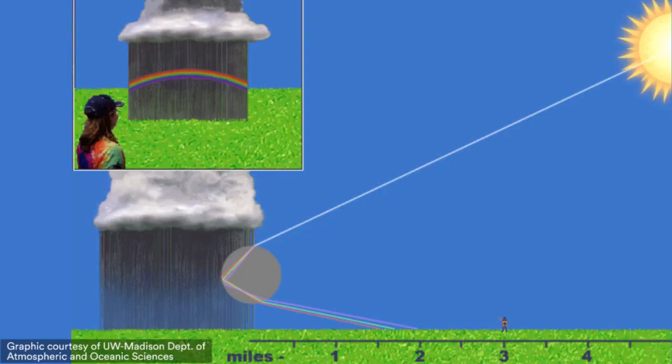So now let's put all this together and talk about how the rainbow forms. What happens is a ray of light hits an individual raindrop. As it goes in, it bends — that bending is a function of the color. If it goes in at the right angle, it hits the back of the drop, and the back of the drop acts like a mirror and reflects that ray of light back towards the front.